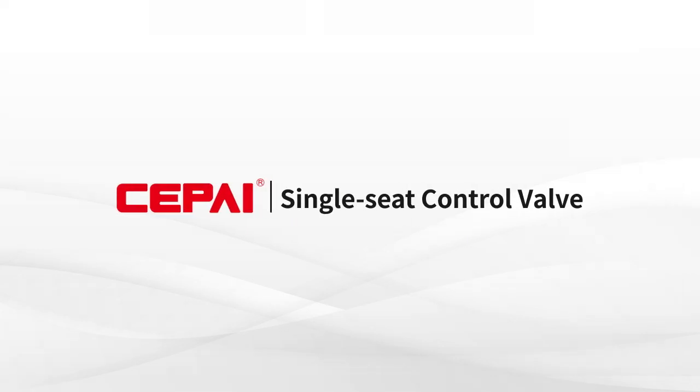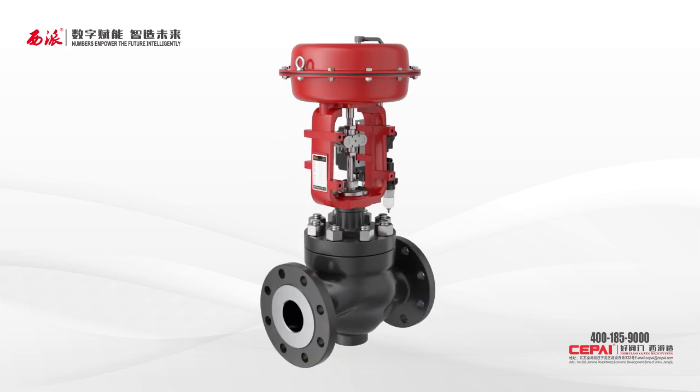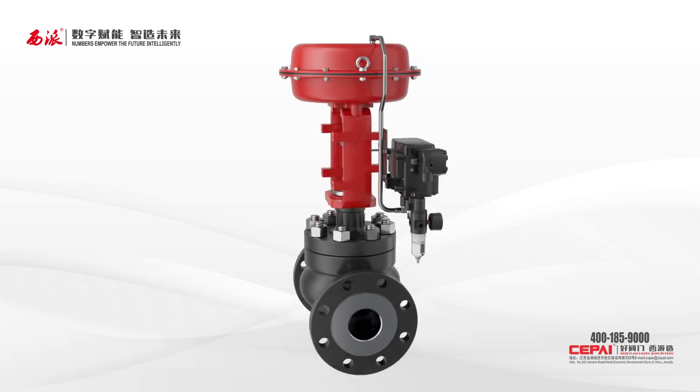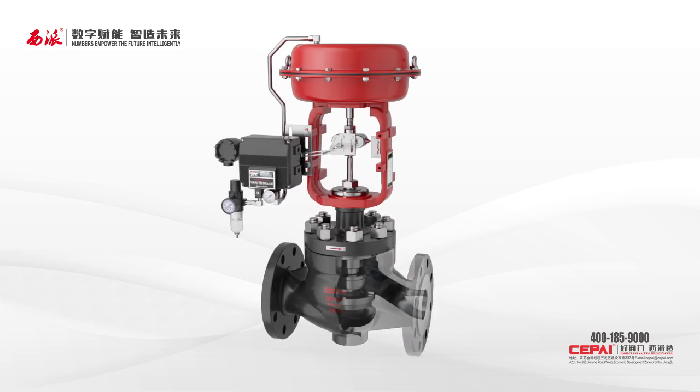The single seat control valve — micro flow single seat control valve — provided by CPI Valves is a single seat, top-guided valve with a nominal diameter from 20 to 200 millimeters, or 3/4 inch to 8 inch.